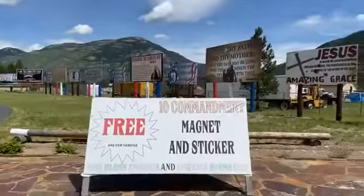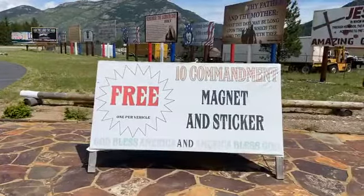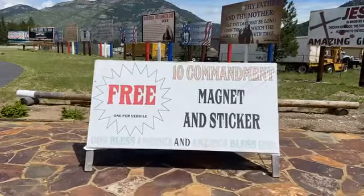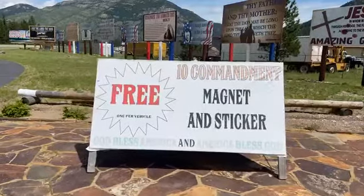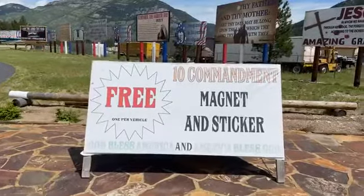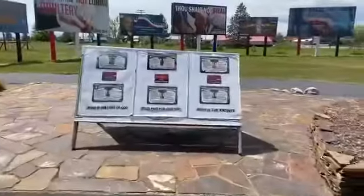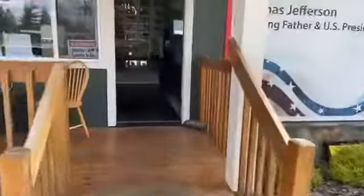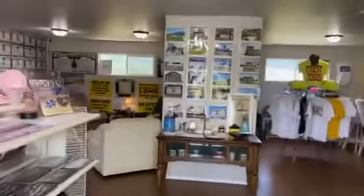So if you swing by, you'll see this sign. We're getting a new one made and designed by Susie, Phillip's wife. Free Ten Commandment magnet and sticker, one per vehicle. So if you come up here, we'll be happy to give you your choice of one or two designs, and there's a couple different stickers we have available for free. And then there's some samples right there of the vehicle magnets. But let's go in to the banner room. Got a lot of nice stuff around here. So God bless you guys — thank you for watching.